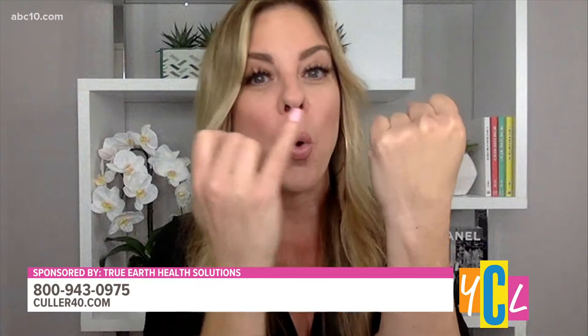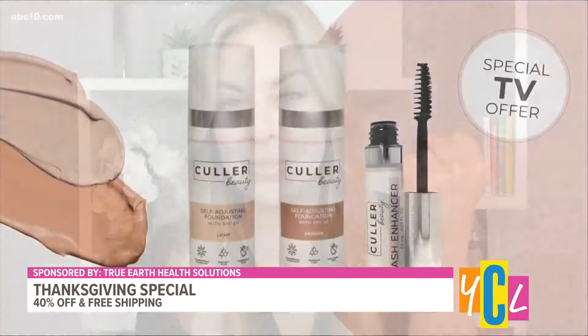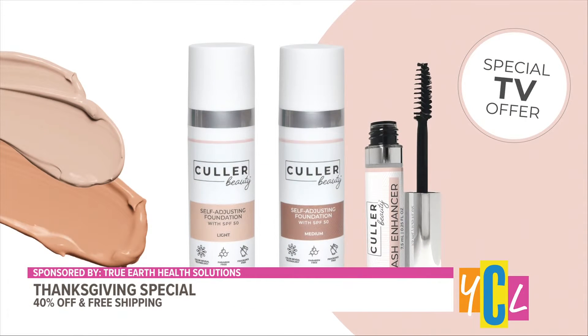The innovation here is a self-adjusting foundation. If you're truly fair, you're going to order the light. If you're a little bit darker or have more pigment to your skin tone, you order the medium — medium is truly the universal shade and it adjusts to you. Color Beauty has all the good ingredients you want and none of the things you don't. It is paraben free, cruelty free, and fragrance free, and those are key elements you want when shopping for beauty products.